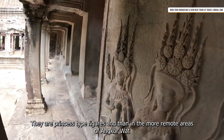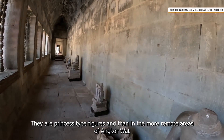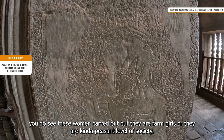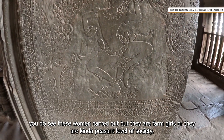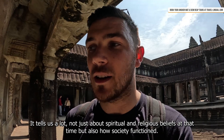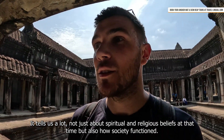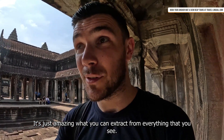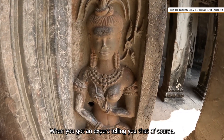They are princess-type figures, and then in the more remote areas of Angkor Wat you see women carved out who are farm girls or peasant-level society. So it tells us a lot — not just about spiritual and religious beliefs at that time, but also about how society functioned. It's amazing what you can extract from everything you see when you've got an expert telling you, of course.